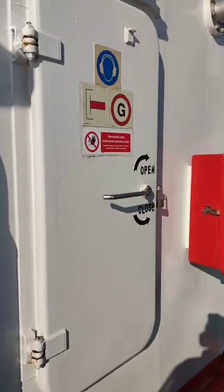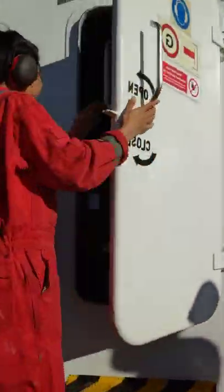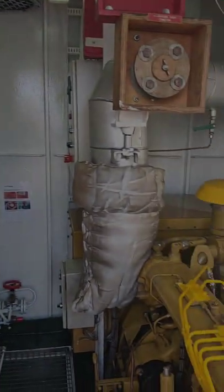I want to show you this equipment, but it's outside the engine room. The emergency generator supplies electricity to essential loads during the event of blackout.